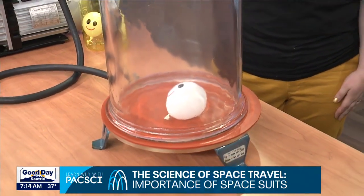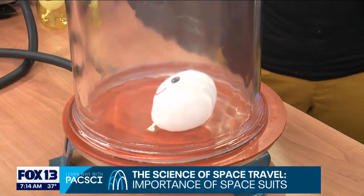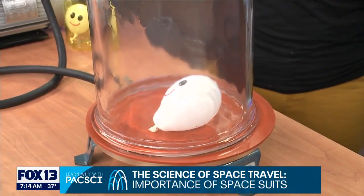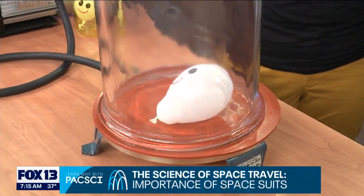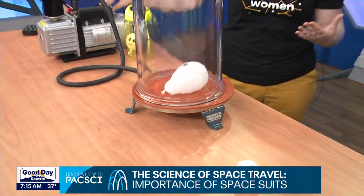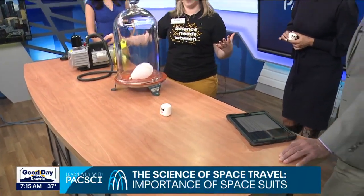As all the molecules are being pulled out, there's no air pressure left pushing back on that balloon, so the molecules inside the balloon are moving faster and faster and expanding more and more. You might think it would deflate, but it's actually the opposite effect.